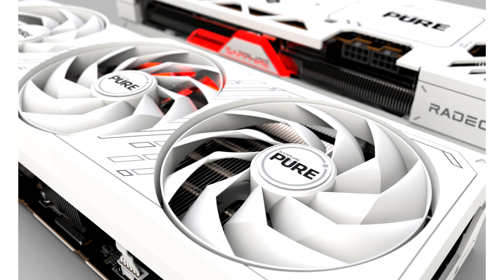Aside from the new Sapphire Pure models, there will also be Nitro Plus and Pulse versions of the RX 7800 XT and RX 7700 XT. If you want a closer look at a Pulse model, it features in our RX 7700 XT launch review, which you can read here.